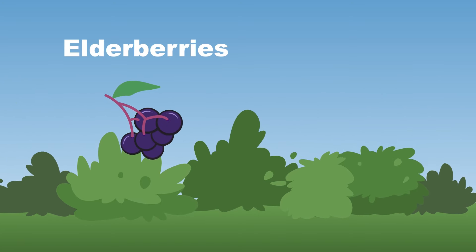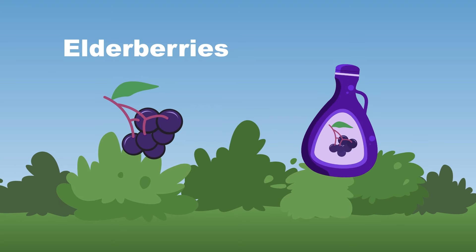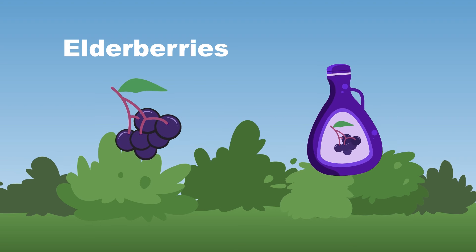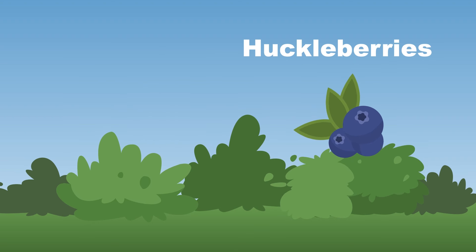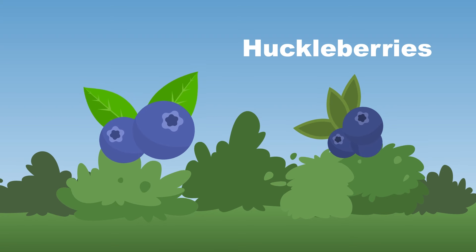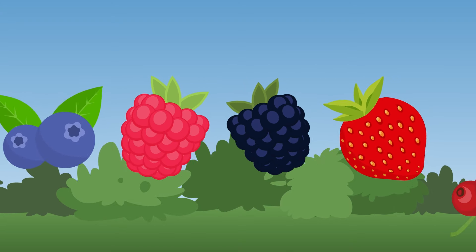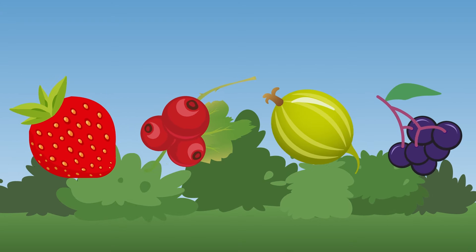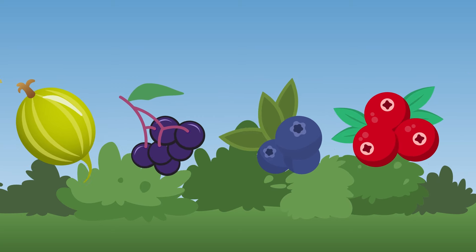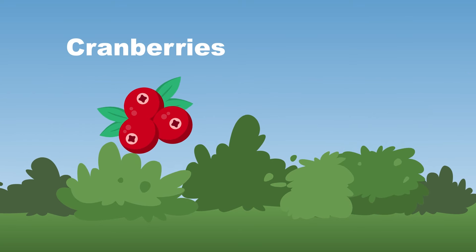Elderberries grow on shrubs and are dark purple or black — they make elderberry syrup and jams, that's a fact! Huckleberries look very much like a blueberry; they have a sweeter taste and are smaller, you see. What kind of berries grow on bushes? These are the most common berry bushes, now come and sing along!